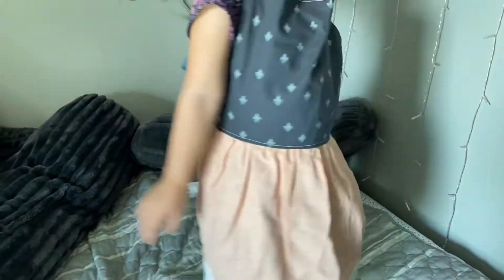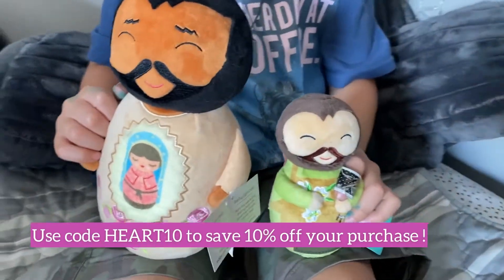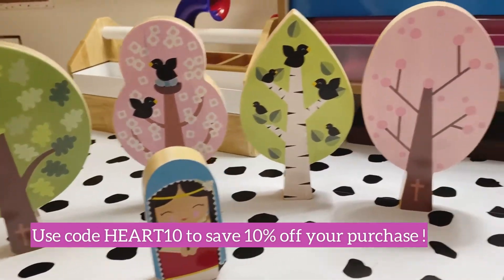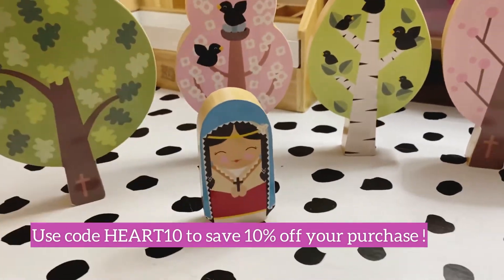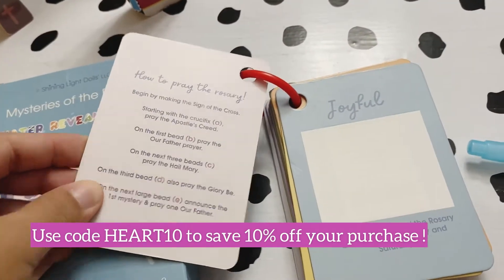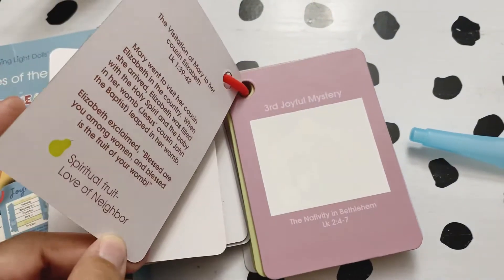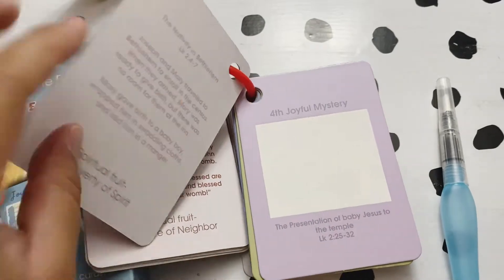Becca from Bay Madeira sent us this beautiful mini Holy Family Hearts apron — it is so well made and I cannot wait to get in the kitchen with my daughter this year. Chantelle from Shiny Light Dolls sent some amazing things: little saint stuffies, a Saint Kateri Tekakwitha wooden set that my preschooler is going to love, and the Mysteries of the Rosary water reveal cards. These are so great for teaching kids the rosary — memorizing the mysteries, the fruit of the mysteries, and the Bible verses that go with each one. We love everything from Shiny Light Dolls.